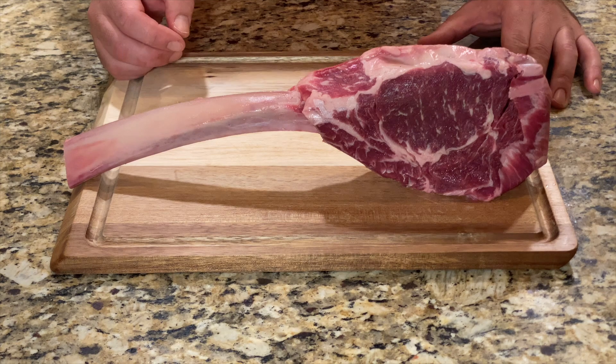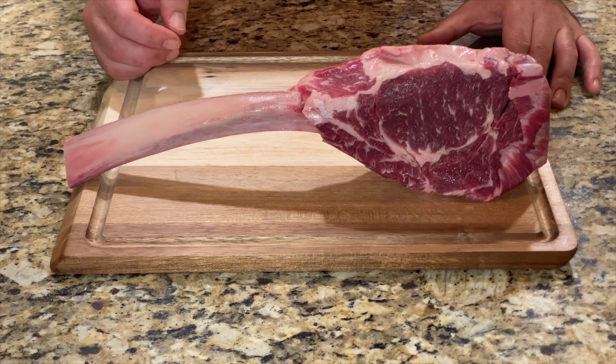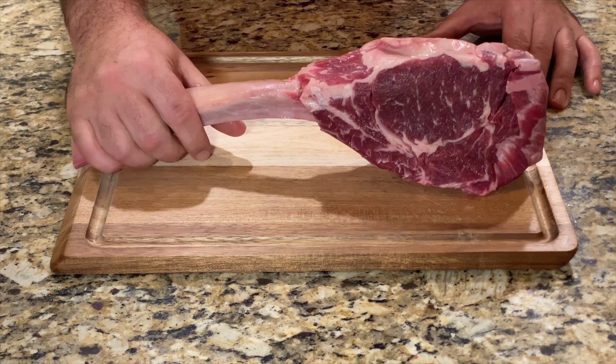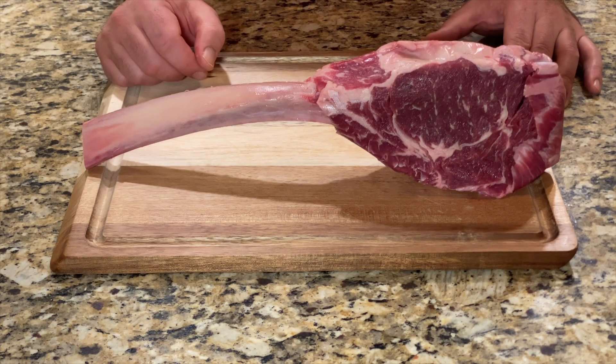For those of you who argue that finding grass-fed and grass-finished beef is hard, well now you can get it in the mail. ButcherBox offers a ton of steaks and meat, and here they have a delightful new addition called the Tomahawk Ribeye Steak.